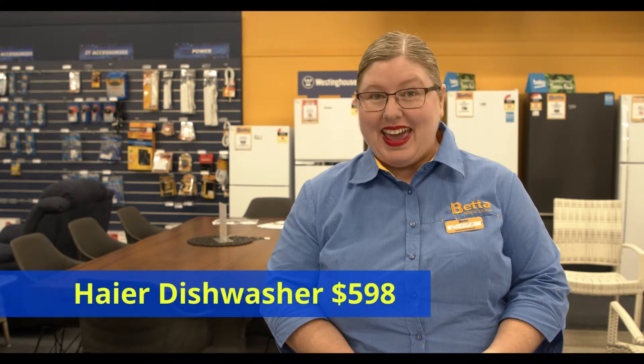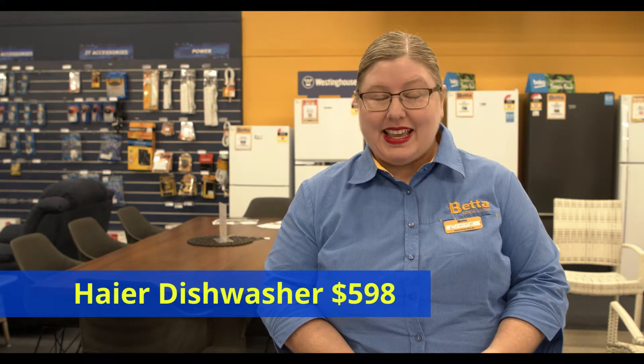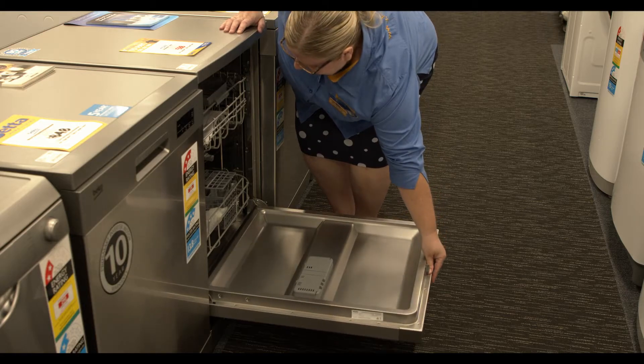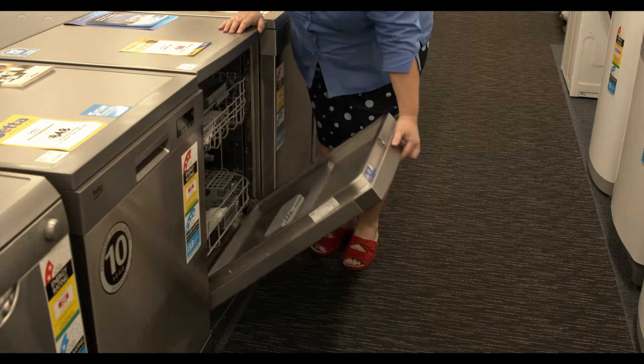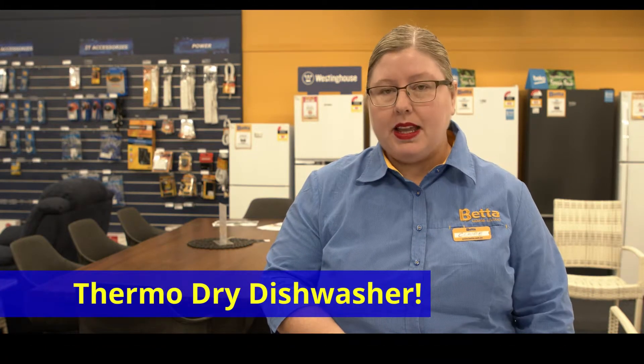We here at Better Maryborough have the wonderful Haya dishwasher for $598 on sale right now. It has six programs which includes an auto wash setting and a half load option for those of you who just like to put a few dishes in and get them done real quick. It's basically a thermo dry dishwasher, which means it has better drying capabilities.